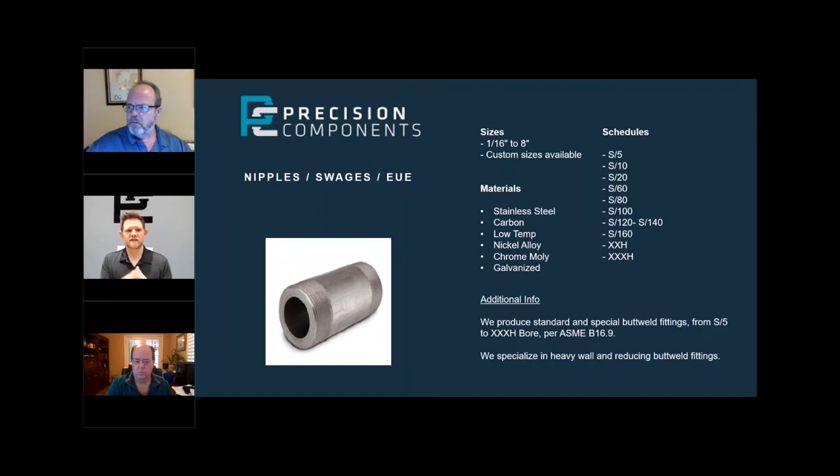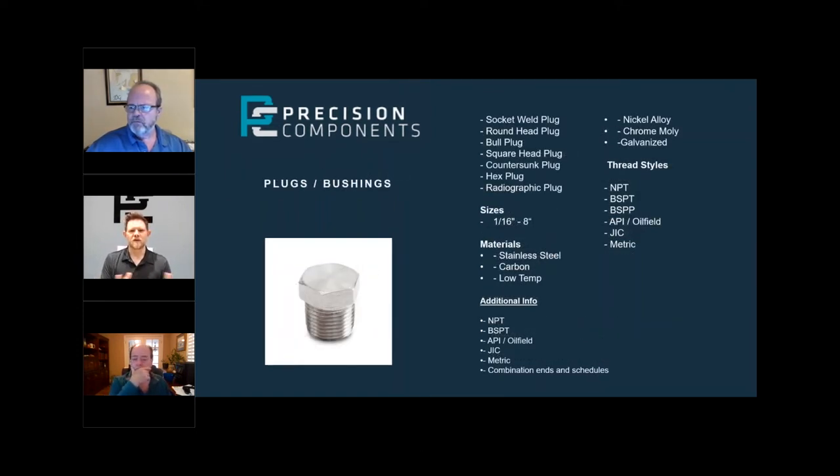Plugs, bushings — same thing. If you have a weird material or strange requirement, or you need a different thread on a bushing that isn't standard, we can handle that. You'll find MPT threads on the shelf, but what if you need an MPT thread on the large side and a BSPT or BSPP thread on the female side? We can do that and make it really quickly. We do all kinds of different threads — EUE and oil field threads. Some of you don't deal in a lot of API and oil field stuff, but we can do that. We make swedges with those EUE threads and have the gauges to do those types of threads.